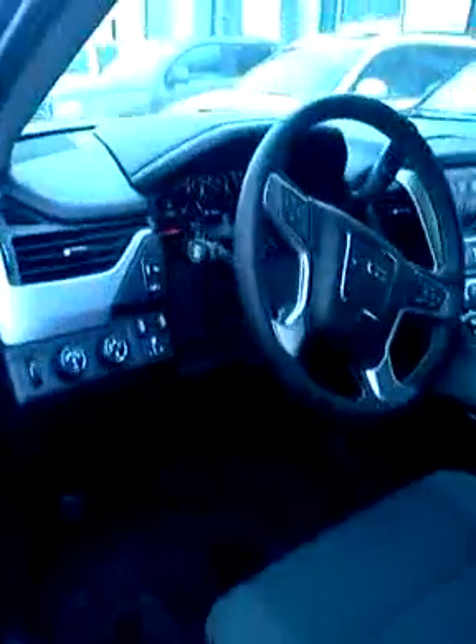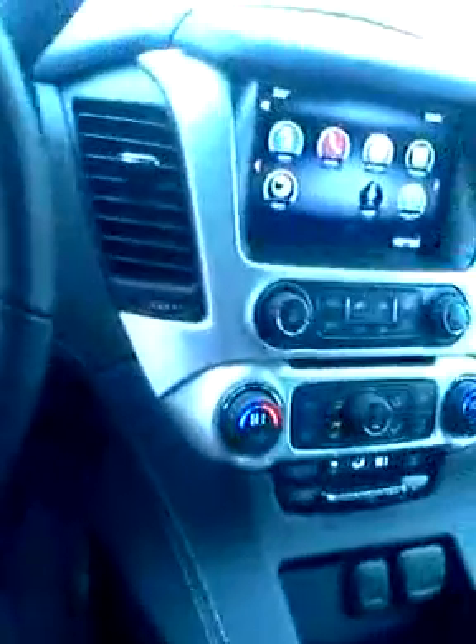Inside of the vehicle, as we zoom in here, we have cruise control, we also have Bluetooth capabilities, you have two up, four up and four down, trailer brake control, power windows, power locks, and a Bose sound system as well.